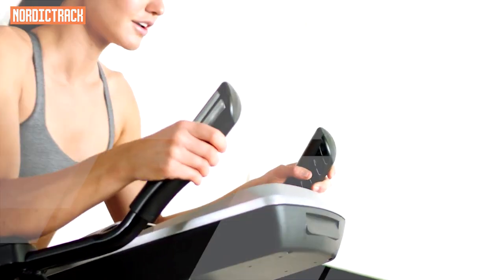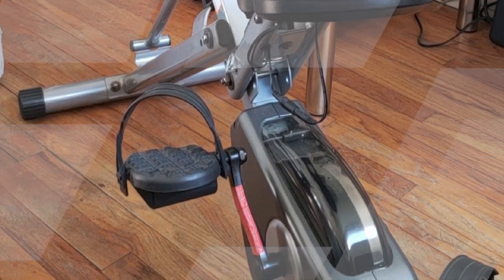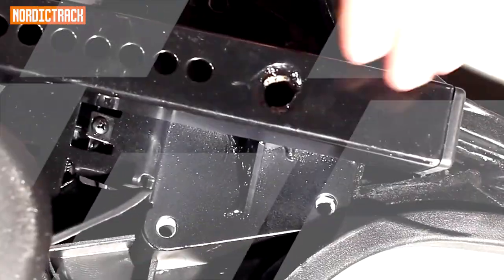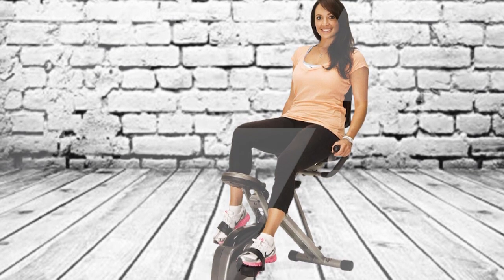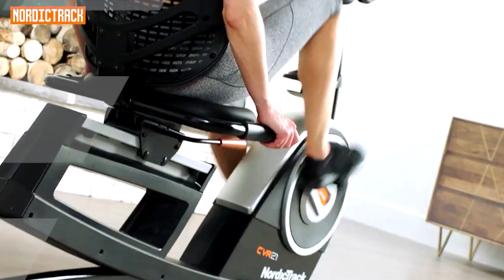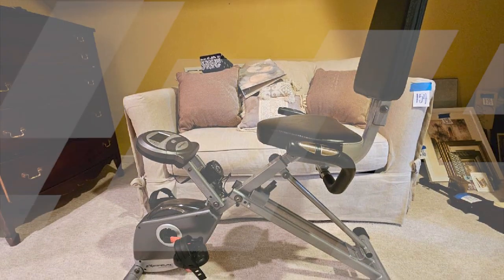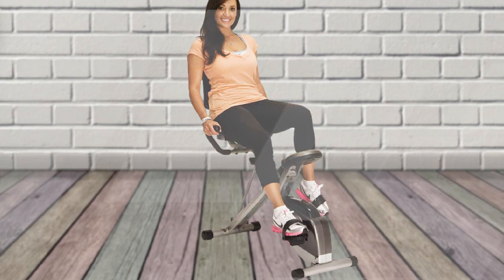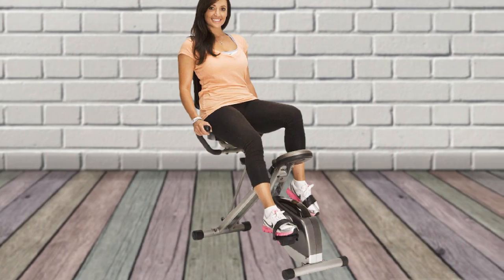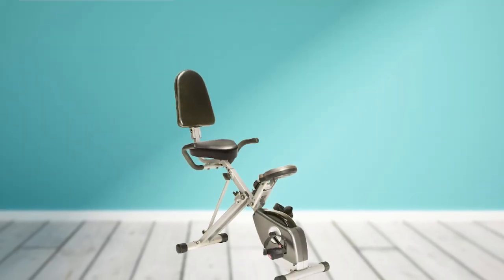Here are some additional tips for using the Exerputic 400XL: Start with a low resistance level and gradually increase the resistance as you get stronger. Aim for a workout of at least 30 minutes, 3-4 times per week. Be sure to warm up before your workout and cool down afterwards. Listen to your body and take breaks when needed. Stay hydrated by drinking plenty of water before, during, and after your workout. With regular use, the Exerputic 400XL can help you improve your cardiovascular health, strengthen your muscles, and lose weight.